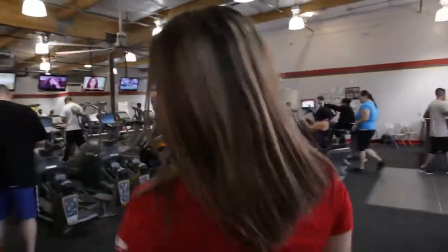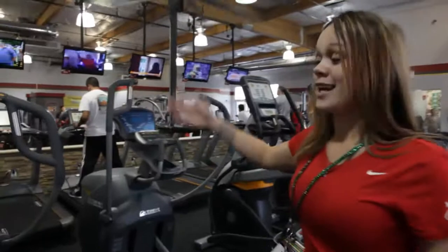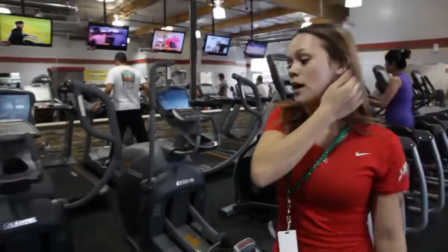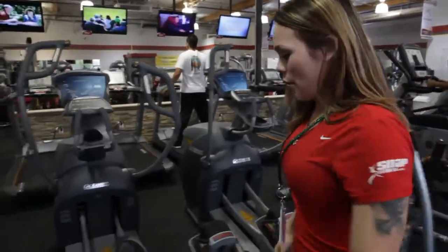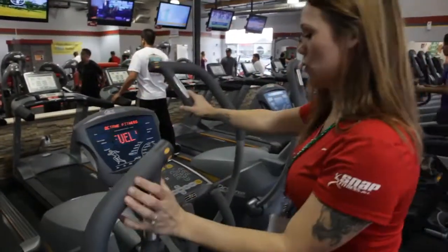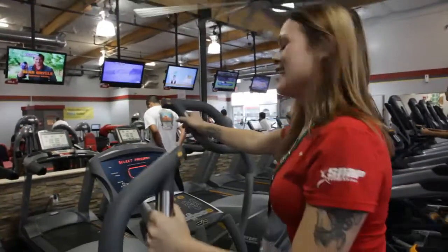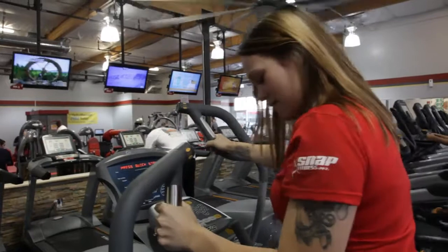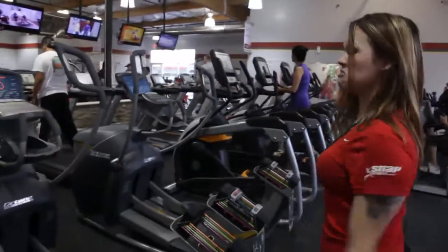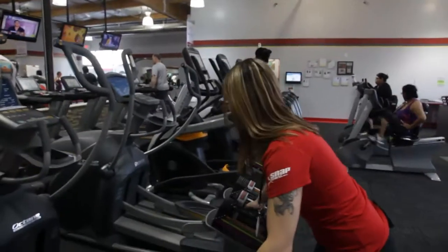We have our brand new Octane Fitness Machine, and this is very unique to our gym — nobody else in Yuma has it yet. It's similar to an elliptical, with different options for how you want to hold it. Get your cardio done here, work out your arms and your glutes in about five to eight minutes. Come down here and you get free weights — you can do squats, work out your whole body with one machine.